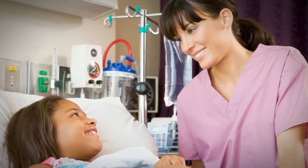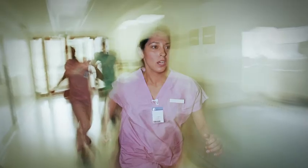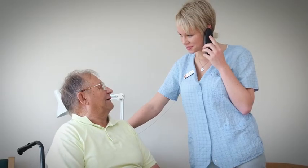When it comes to caregiving, few bonds matter as much as the connection between nurse and patient. And the swifter the response to patient needs, the stronger that relationship is, on both sides of the hospital bracelet.